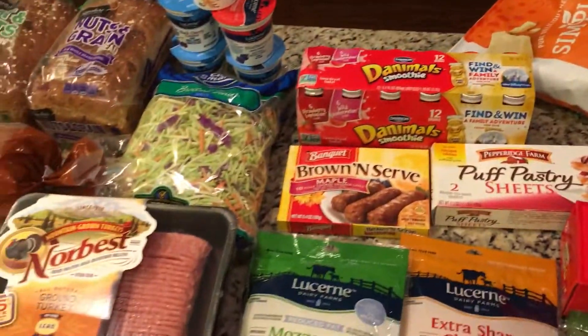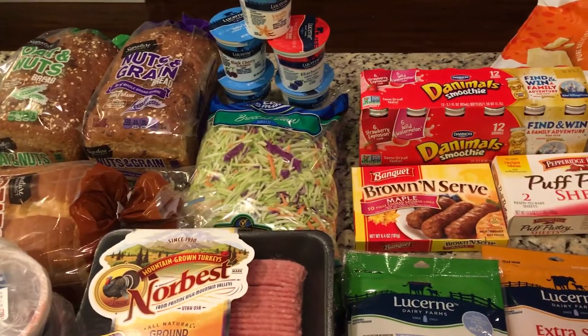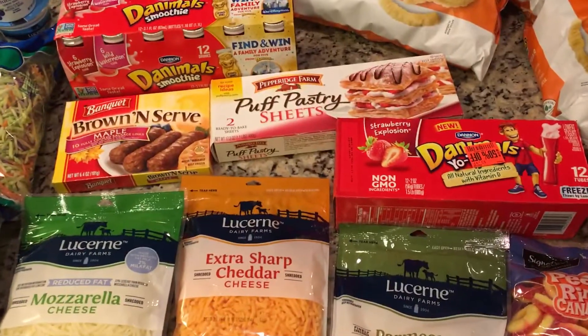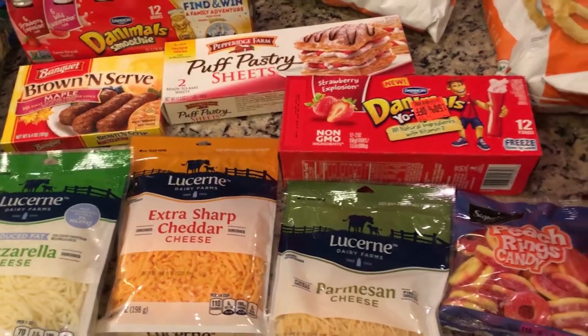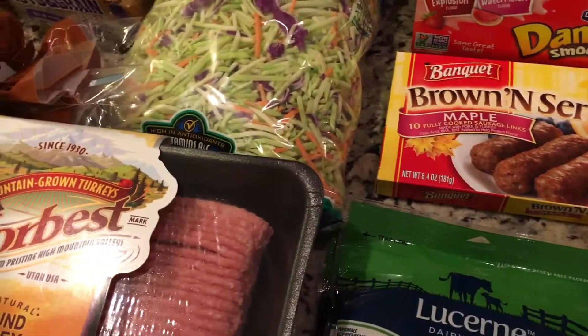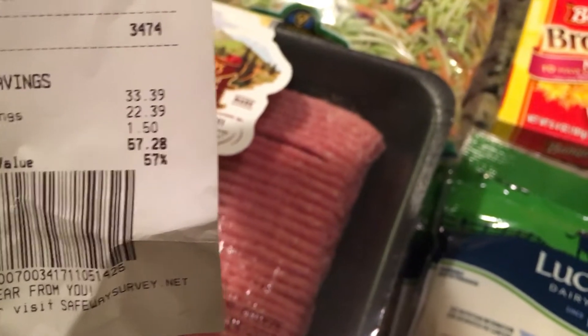Hi everyone and welcome back to my channel. I want to show you guys what I got at Safeway. There is a $10 off of $50 deal and you can load it to your card, which I did. Or you can just use the coupon from the ad. So after all my coupons, I had a saving of $57.28, which is 57%.